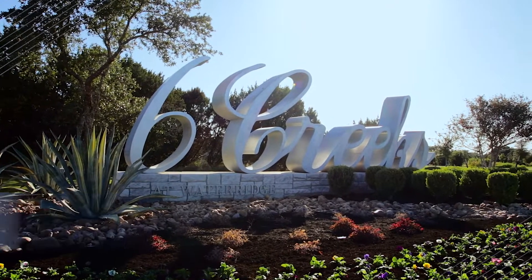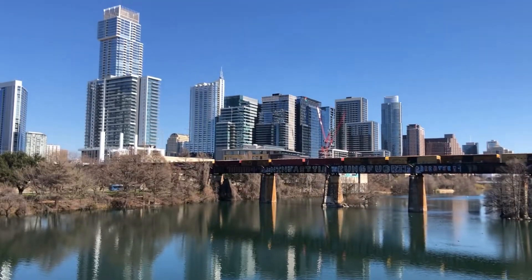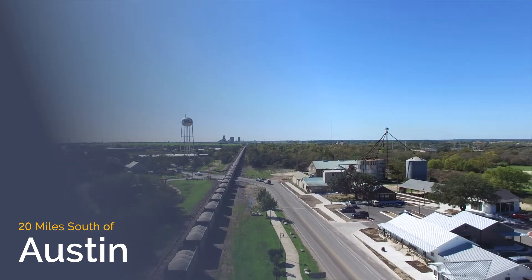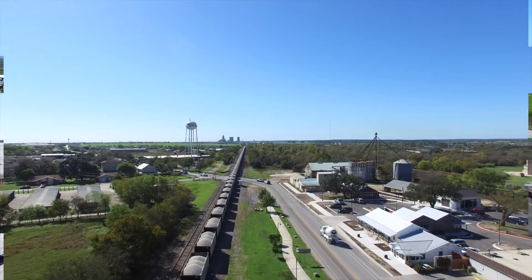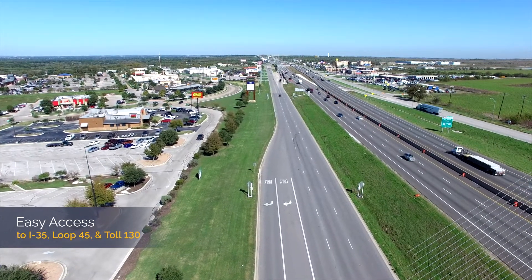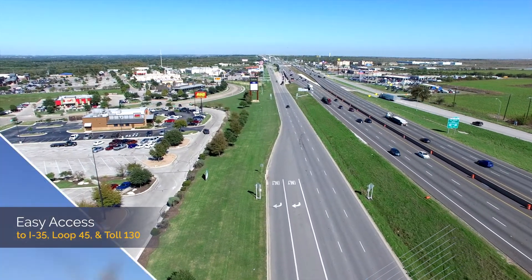Six Creeks is located just 20 miles south of Austin, conveniently located between Buda and San Marcos. If you're commuting to work in Austin or San Antonio, you can easily access both Interstate Highway 35, Loop 45, or Toll 130.